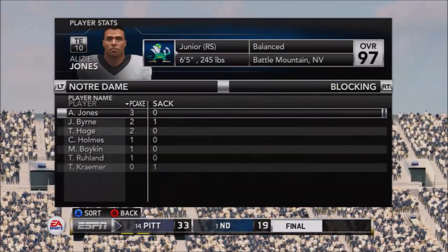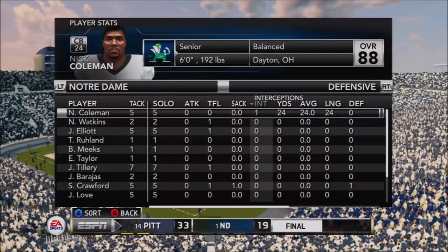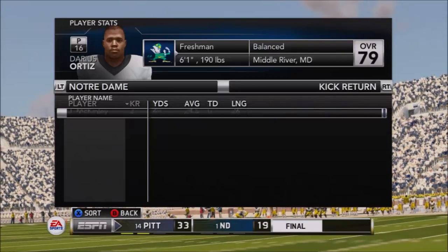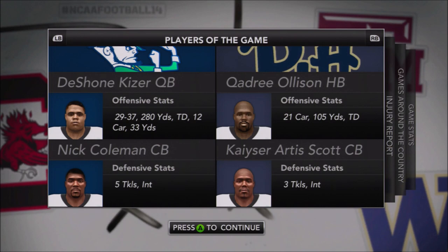It was just a really solid game overall for the Panthers - nothing to complain about. It will be very interesting moving forward to see what it does to both teams in the college football playoff rankings. The first CFP rankings will be released this coming week - not in this episode, but in the next one - and we'll see how both the Panthers and the Fighting Irish fall as a result of this game.